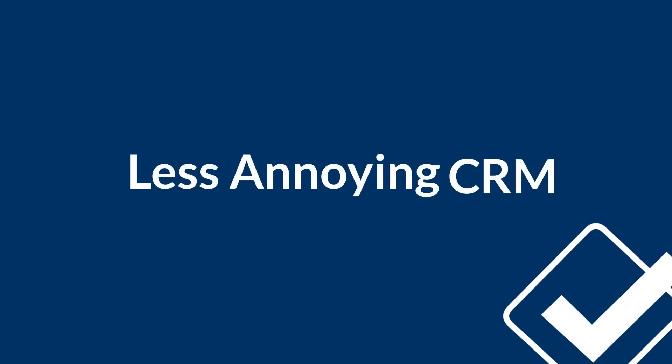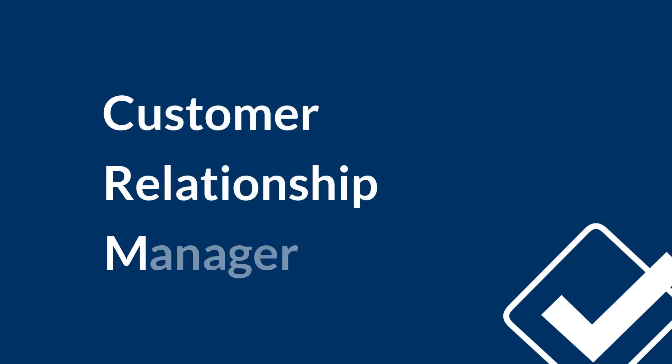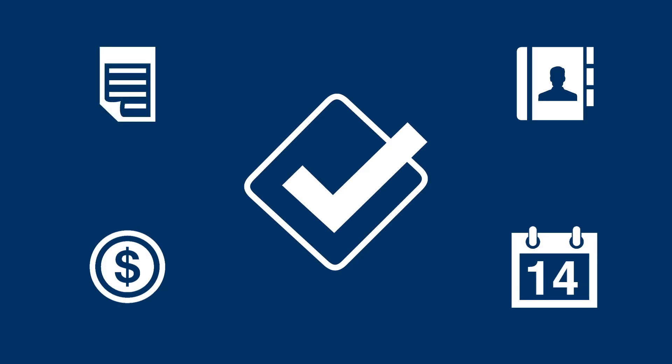If you're still watching, you may be asking: what is Less Annoying CRM and how can it help you? For starters, CRM stands for Customer Relationship Manager. It's essentially a database of information about all of your business contacts — from basic contact info, to tasks and events, leads, notes, and more. You'll have everything you need to know in one place.